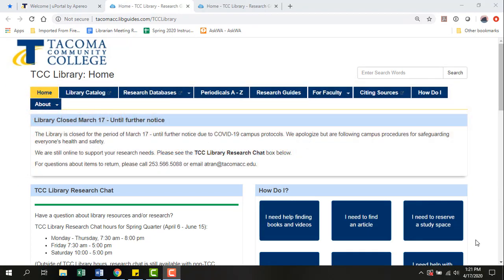Let's start with a question. Do you ever have assigned research papers or projects for your classes? Of course you do, and understanding how to do research is part of college expectations. So, how do you get good at doing research?